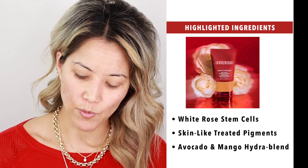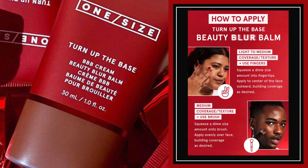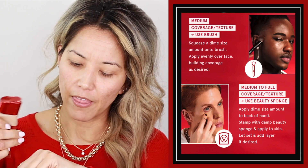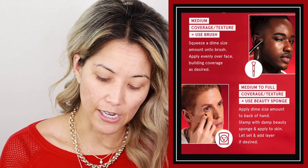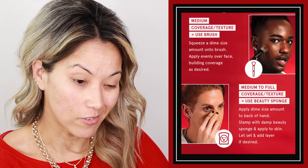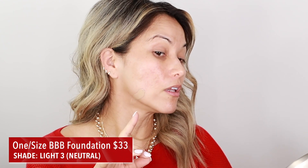Let's jump into the application process. We're going to use a sponge on one side, start with fingers in sections, then maybe a brush on the other side — just play around with it. I'm squeezing it onto the back of my hand. It's not runny; it's a pretty thick texture, which tells me it's going to be more of a full coverage effect. I'm going to put it on one side with my finger — that's my beauty mark there.